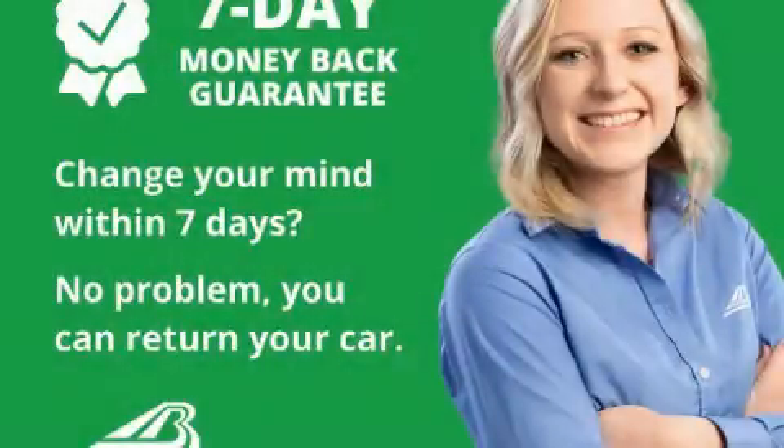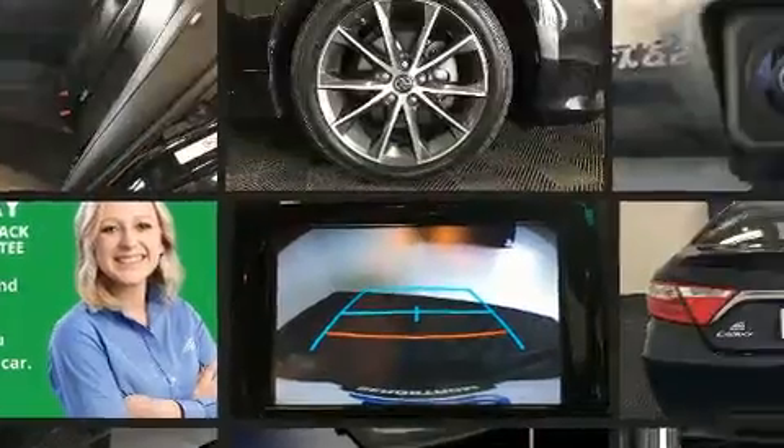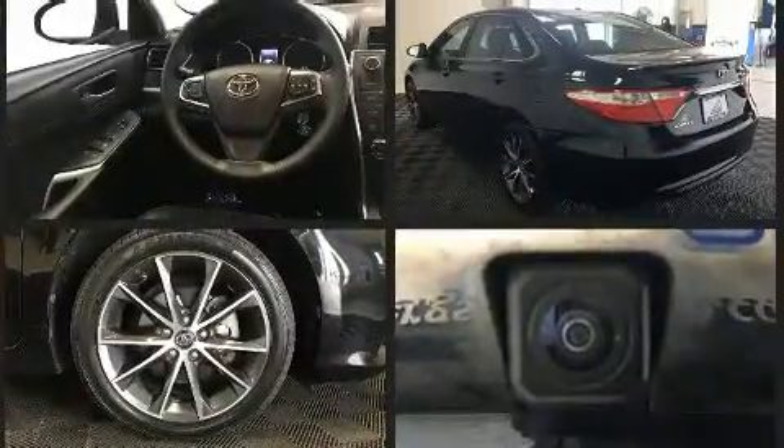Climb inside the 2017 Toyota Camry. This four-door, five-passenger sedan still has less than 35,000 miles. It features an automatic transmission, front-wheel drive, and a 2.5-liter four-cylinder engine.